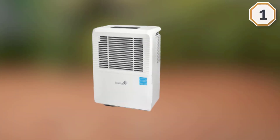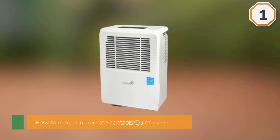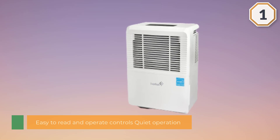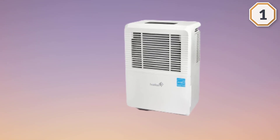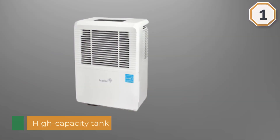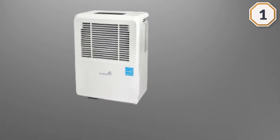This Tosot dehumidifier is so simple to use. The controls on the top of the machine are easy to set and read, even in a dark crawlspace. This appliance is also extremely mobile thanks to the wheels on the bottom, so you shouldn't have any issue getting it into place.